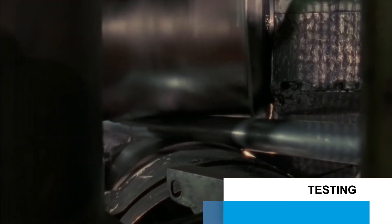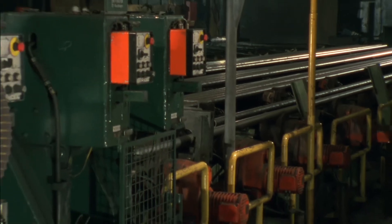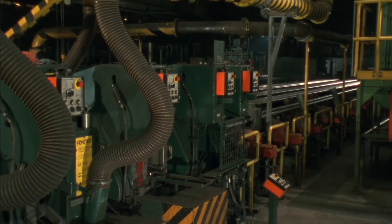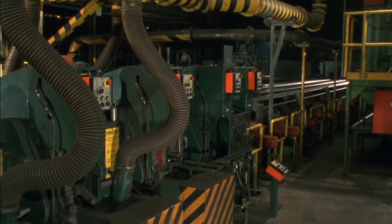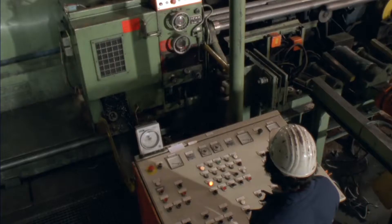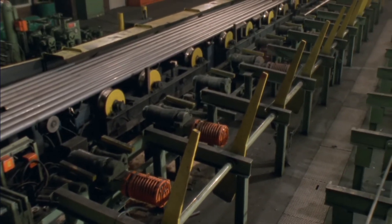Rotary straighteners make sure that the tubes maintain the correct straightness and roundness. Several non-destructive testing processes are combined in a multi-test block. Here, the tubes are tested by flux leakage systems for surface defects, wall thickness measurements are carried out with ultrasound, and the diameter test is performed by optical systems. Any defects are evaluated at a visual outside control station and repaired accordingly.